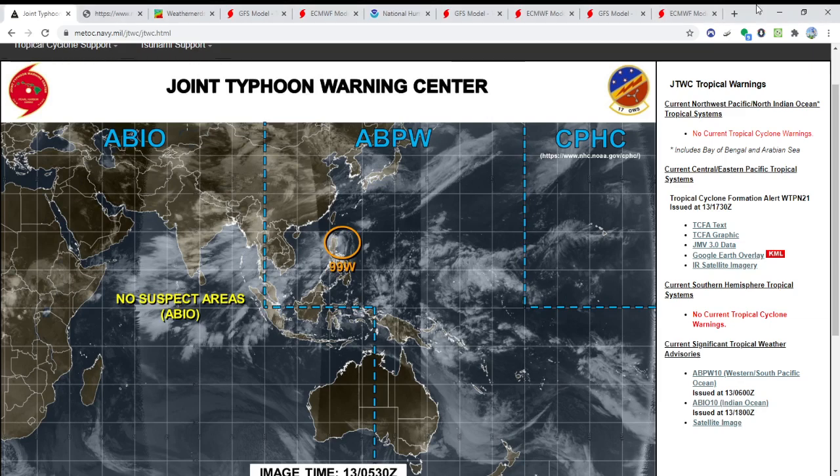Hello guys and welcome to today's tropical update. I want to apologize that I haven't been around for the last three days — I've been really busy as of late. But I am back and hopefully we're going to be getting back to business. So we're going to get started here.